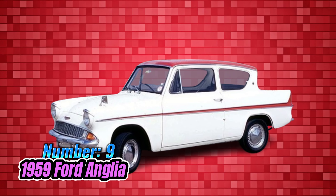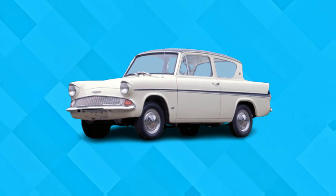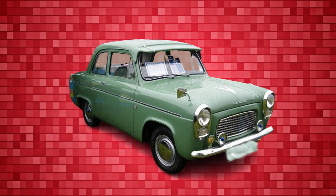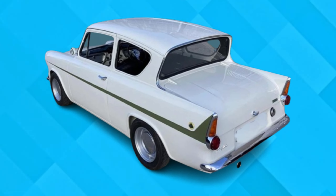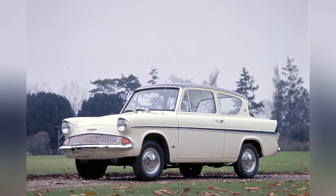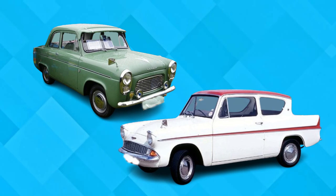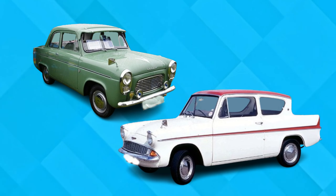Number 9: Ford Anglia. Britain's penchant for stoicism was tested with the introduction of the 1959 Ford Anglia, a visual catastrophe that endured for nearly a decade without eliciting much complaint. The Anglia's design suffered from a multitude of flaws, from its sagging roofline to its reverse-slanted rear window and truncated trunk. These styling mishaps only accentuated the car's awkward tall and narrow proportions. If there was ever a reason why Britons embraced public transportation, the Anglia served as a compelling argument — being seen in one became a testament to one's endurance of visual discomfort.